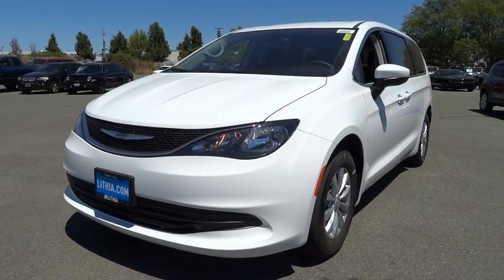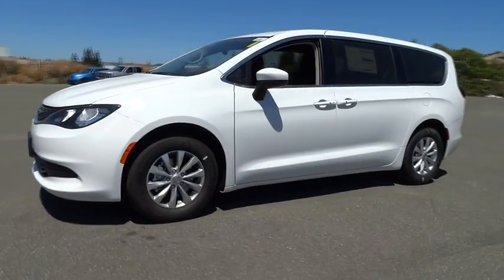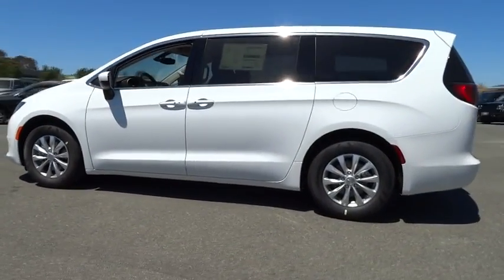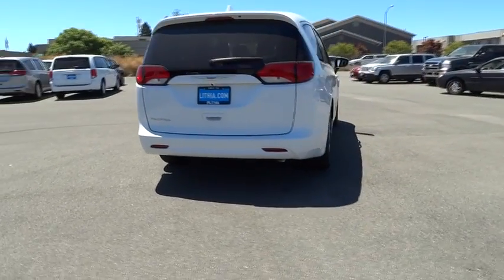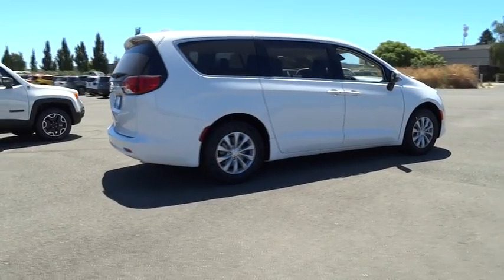The 2017 Chrysler Pacifica. The Pacifica crossover features the driving attributes of a sedan and the utility and space of a minivan or SUV. The Pacifica has top-notch safety scores, an upscale interior, and a spacious cabin that leaves room for your family to grow. Here are some of this vehicle's great options.